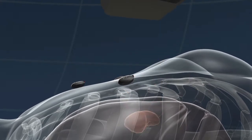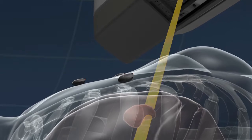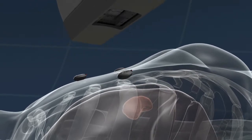Using the MLC to optimize treatment field geometry, the CyberKnife M6 system treats large, irregular tumors with unrivaled dose distributions in less time and with submillimeter total clinical accuracy.